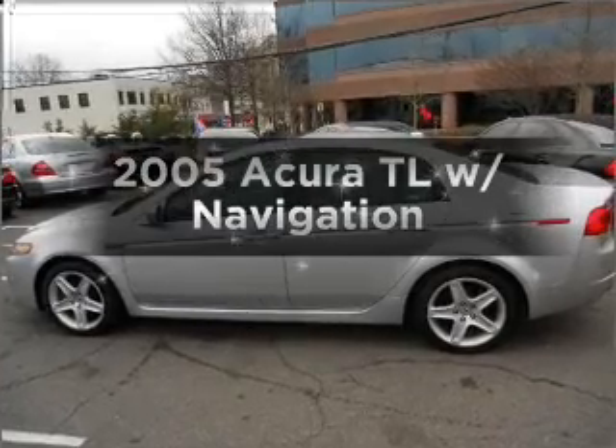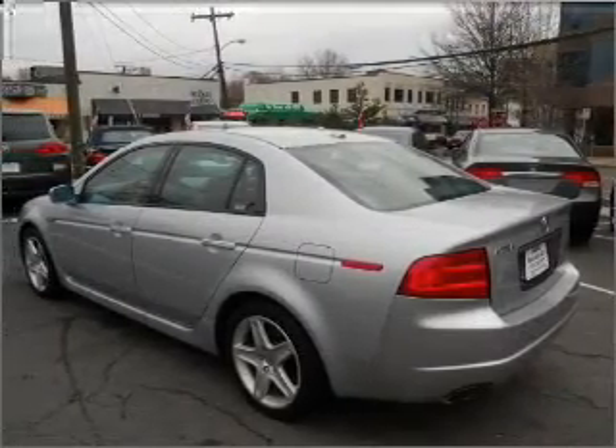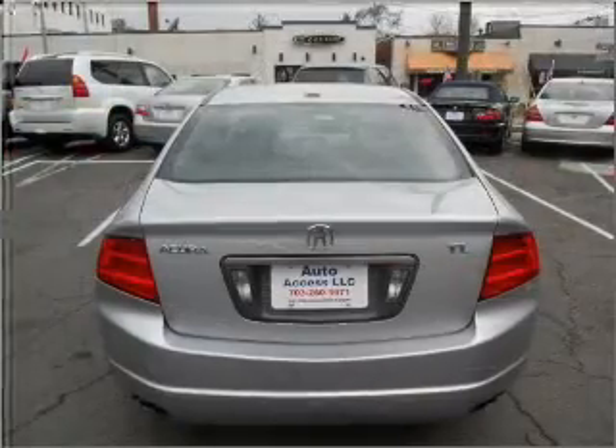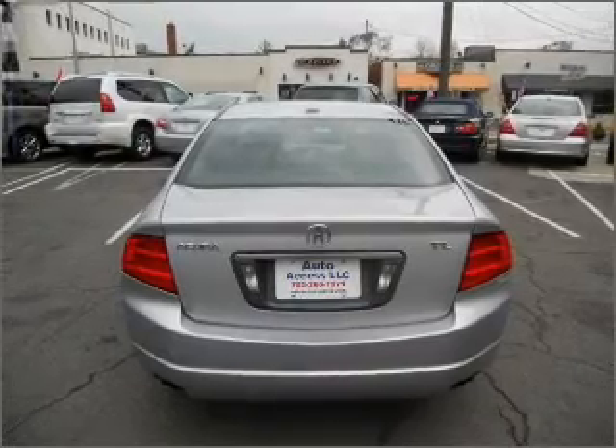Presenting the 2005 Acura TL — everything you need under one roof with this great vehicle. With a solid 6-cylinder engine that responds smoothly to its 5-speed automatic transmission, GPS navigation will guide you to your destination.